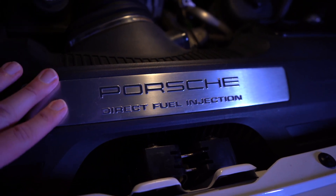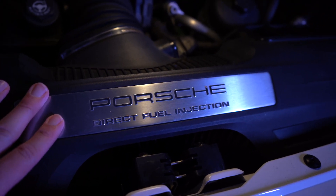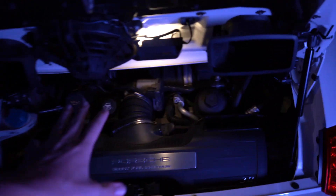These engines don't have the IMS bearing issues that the earlier 997s and 996s had, and they came with direct fuel injection so they make a little more power and have better fuel economy. I will say though, the fuel economy in this car is not as good as I expected — if I daily this it's about $400 a month in fuel.